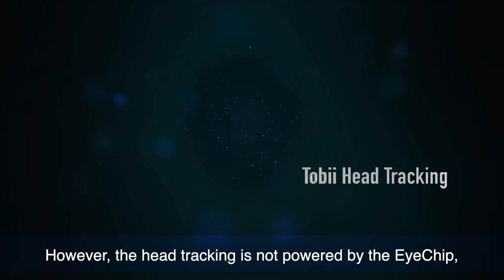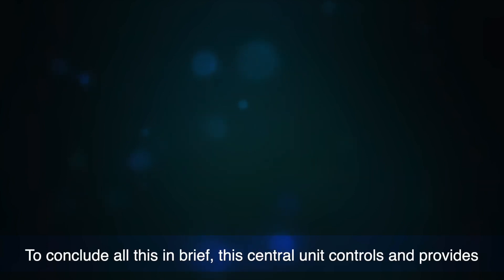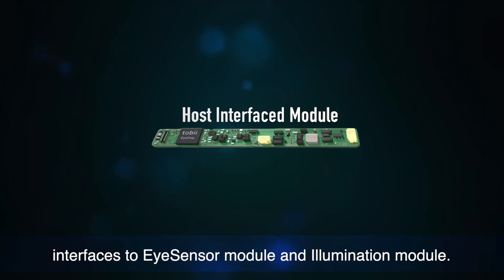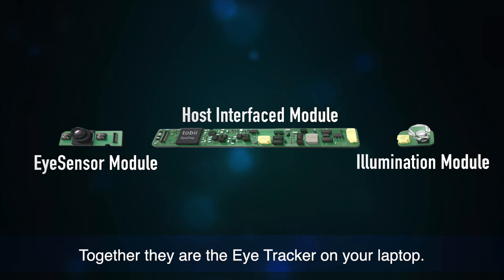However, the head tracking is not powered by the Eye Chip, so this goes to the system CPU. To conclude all this in brief, this central unit controls and provides interfaces to the Eye Sensor Module and Illumination Module. Together, they are the Eye Tracker on your laptop.